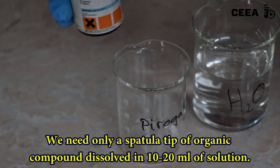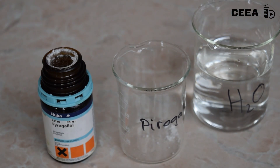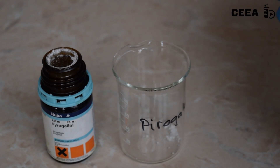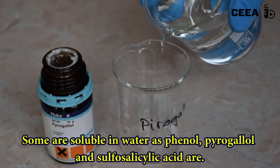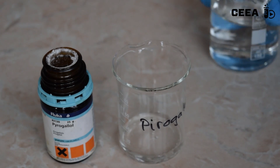Take with a spatula a small amount of hydroxylic compound and dissolve it in 10-20 ml of solution. Pyrogallol, phenol, and sulfosalicylic acid are all water-soluble.